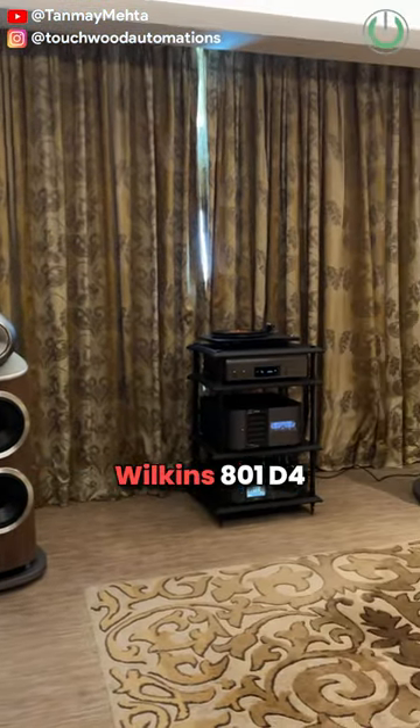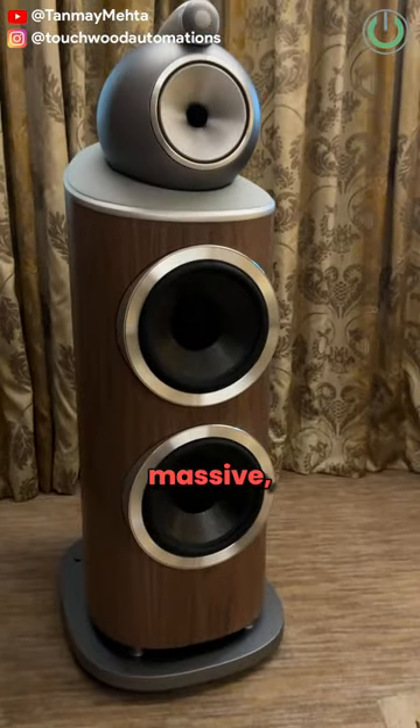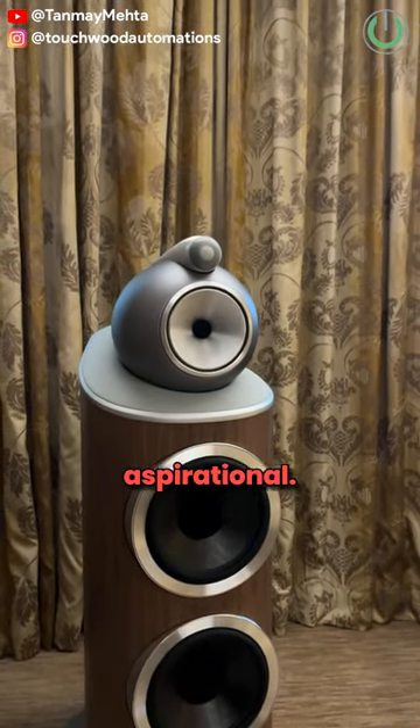On the second position, we have got Bowers & Wilkins's 801D4 floor standing speaker, which is very massive but yet very aspirational.